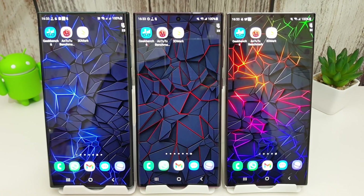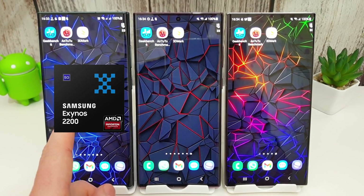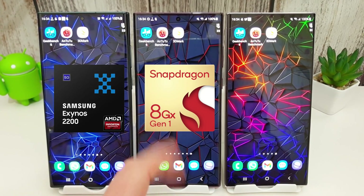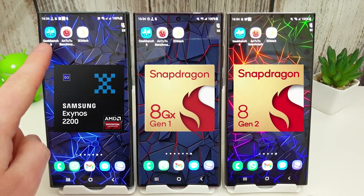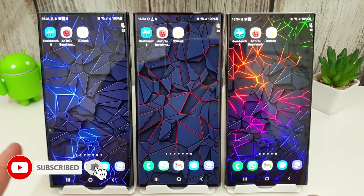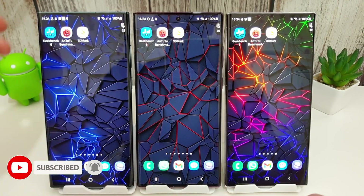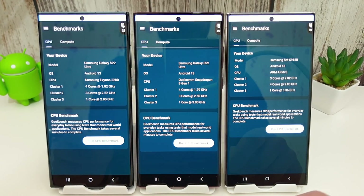Hi guys, it's Jon here with a benchmark comparison between the S22 Ultra and the S23 Ultra. I have the Exynos 2200, the Snapdragon 8 Gen 1, and the Snapdragon 8 Gen 2 here. We're going to run through a Geekbench test, then Antutu, then 3DMark, compare the results, and hopefully help you work out whether the upgrade is worth your hard-earned money.